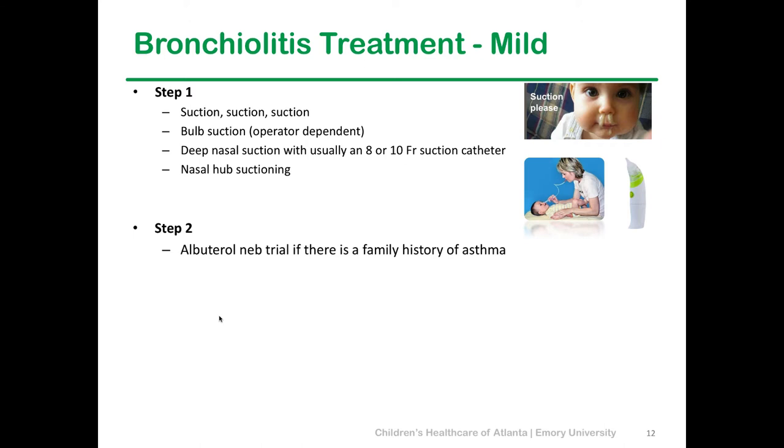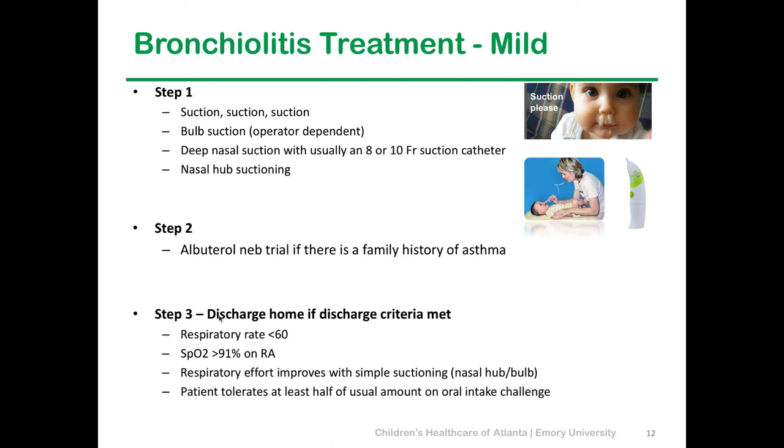If there's a family history of atopy, an albuterol trial is something you can try, though it's only going to help about one in five kids realistically. In Atlanta, everybody either has asthma or is related to somebody with bad asthma, so I try it on almost everybody but don't expect it to help everyone. For discharge criteria — most mild kids qualify to go home — they need a respiratory rate less than 60, saturations at 91%, respiratory improvement with simple suctioning, and they need to pass an oral intake challenge, drinking at least half of what they normally drink.